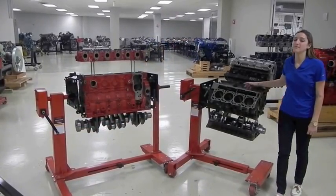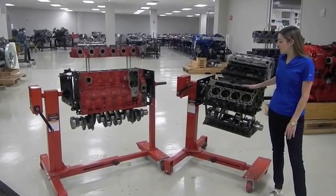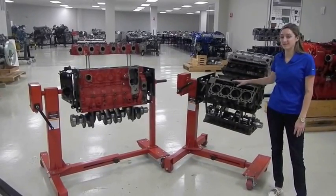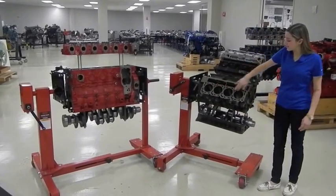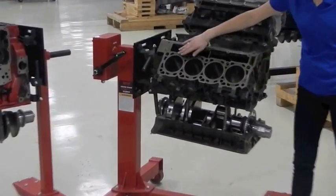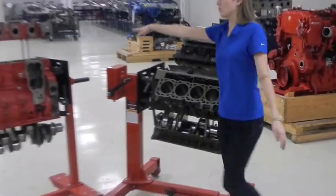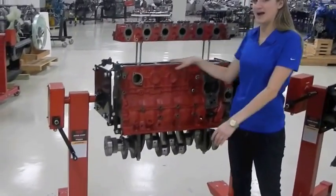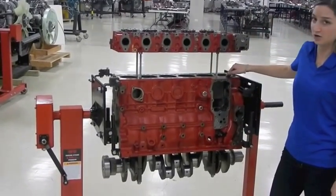The first major difference between the Max Force 7 and the Cummins ISB is engine configuration. As you can see here, we have the block and head of both engines. The biggest difference is that the Max Force 7 is a V8 design — four cylinders on each side in a V shape — whereas the Cummins ISB is an inline six, with six cylinders inline across the middle.